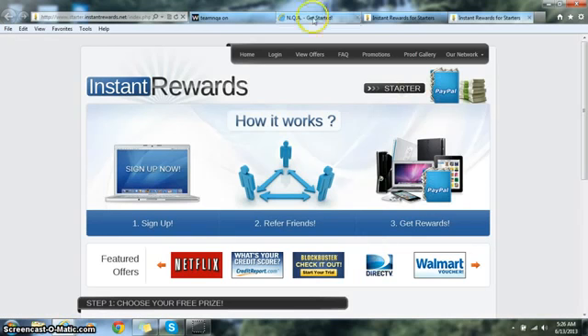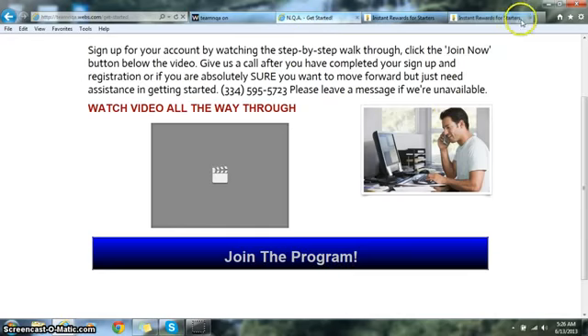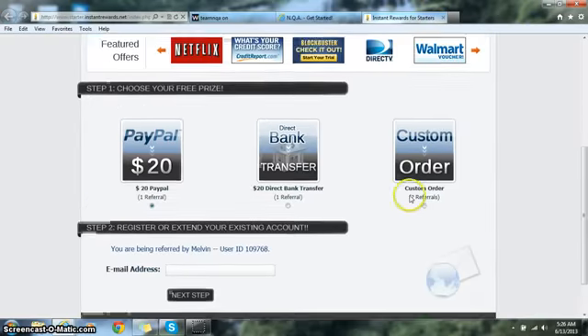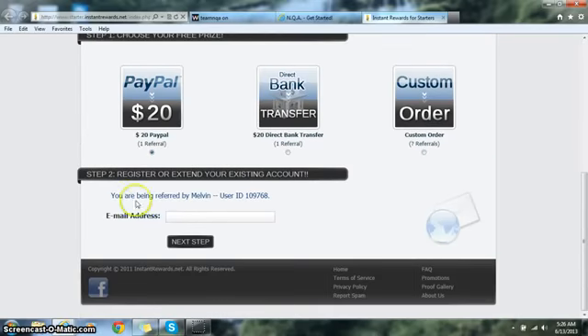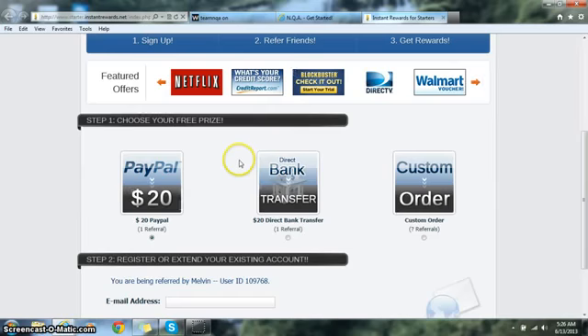Once you click on that link it's going to redirect you to this page. Whether you're on the website and clicked the link, or you've been referred by someone else, you want to scroll down to the bottom and make sure you see their name — in this case my name is Melvin — or the person who referred you.